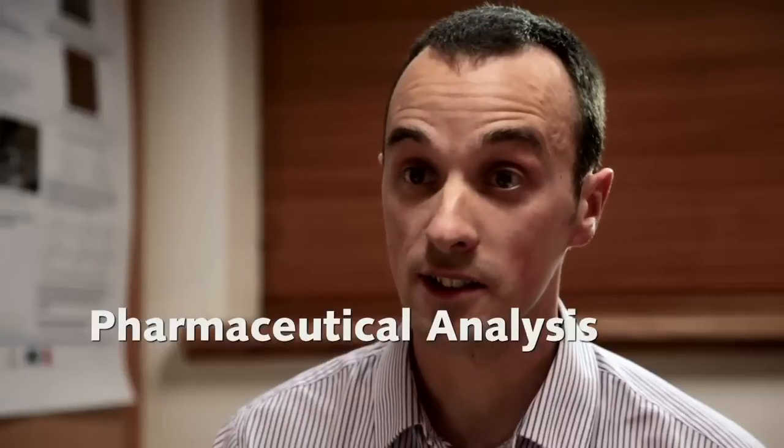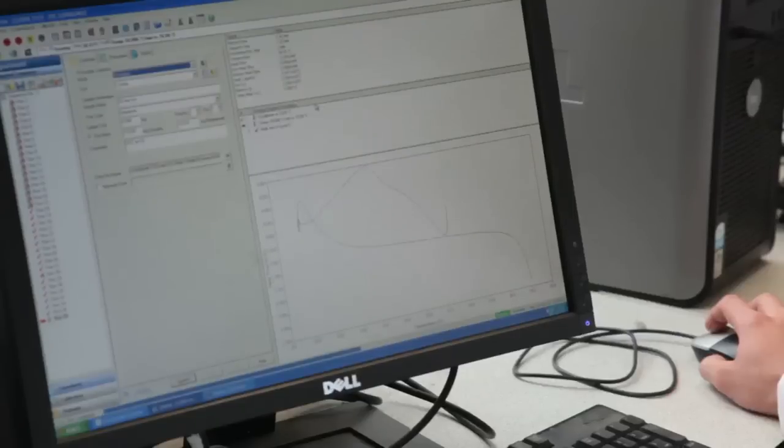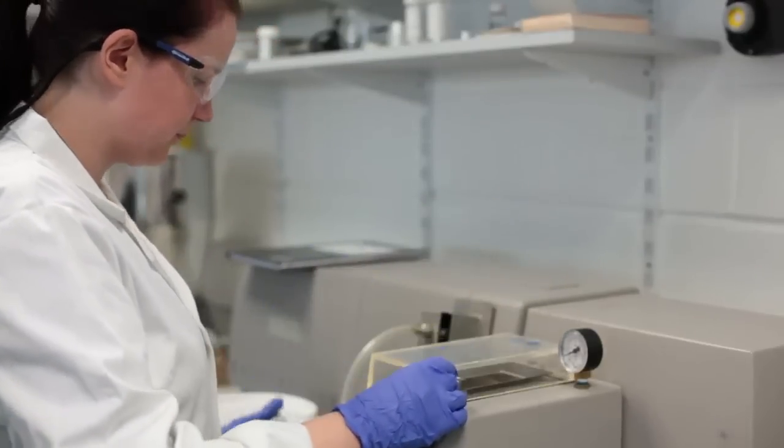Our pharmaceutical analysis research in the PMBRC looks at separation science and analytical separations, and also uses our characterisation technologies to characterise drugs and excipients, relating those properties to the performance of the drug in the manufacturing process or the efficacy of the final product itself.